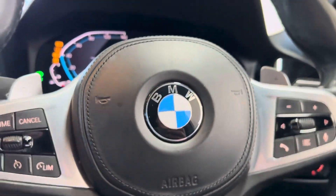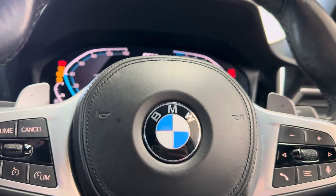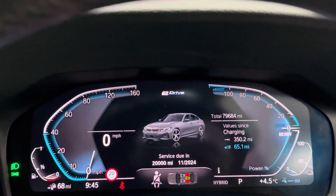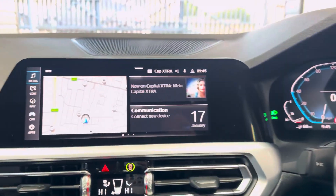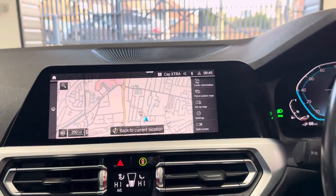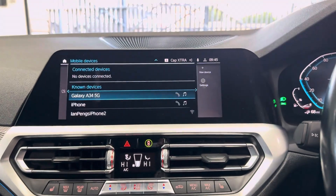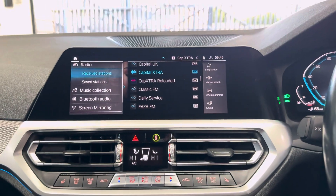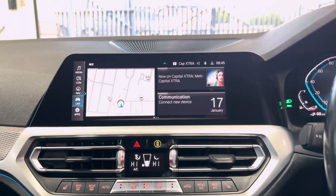We've got cruise control, speed limiter, voice and volume functions. We've got just over 79,000 miles. Touch screen nav and media, Apple CarPlay and Android Auto, DAB, music collection, Bluetooth, screen mirroring and USB lining.